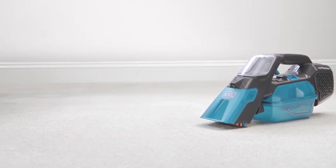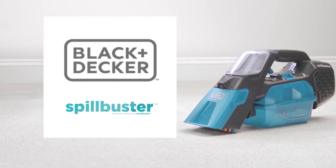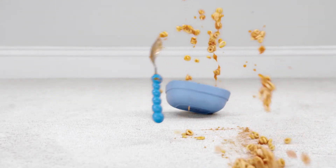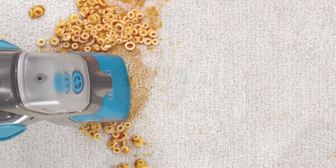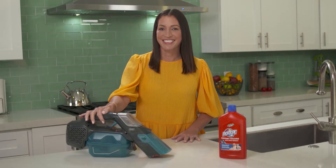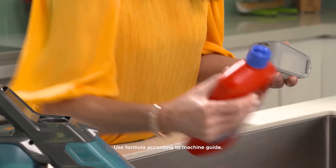I found out that the makers of Dust Buster, Black and Decker, have a new cordless spill and spot cleaner called Spill Buster. It's a cordless handheld spill and spot cleaner that tackles wet and chunky messes I'd normally use paper towels for — like spaghetti, eggs, milk, cereal, and mud. It's perfect for tackling pet and kid messes alike, and it's a powerful wet-dry vac capable of spot cleaning carpets, rugs, and upholstery.